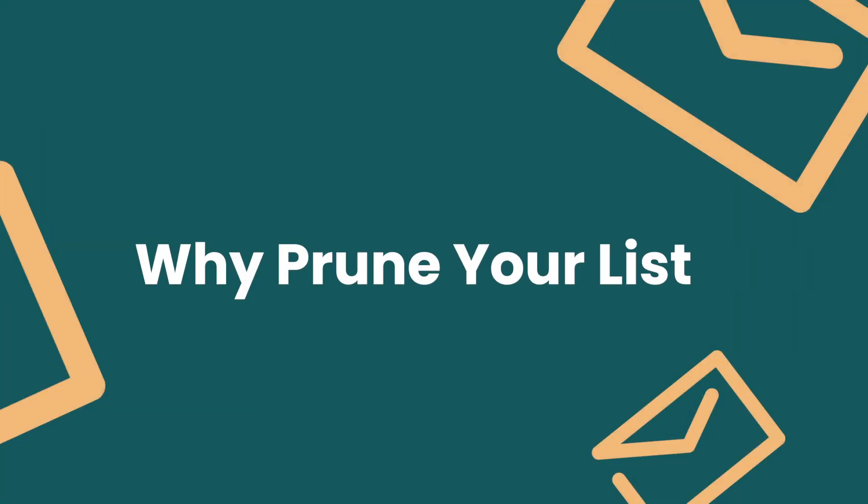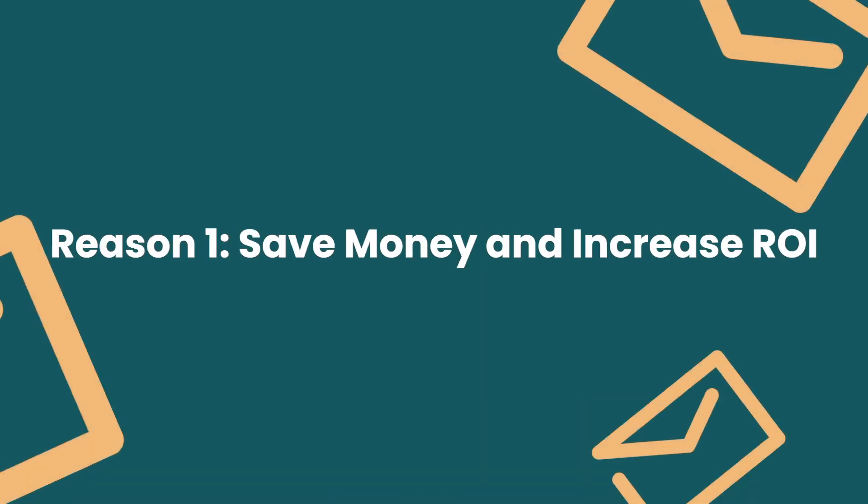So why should you prune your list? Here are the top three reasons. Number one: to save money and increase ROI. You know very well that subscribers cost money. Most if not all email platforms charge based on the number of subscribers you have. If you segment your list, you'll see that many of those subscribers haven't opened or clicked anything in the past 90 days or half a year. If you've been emailing regularly and they haven't opened anything in three to six months, you are paying for dead weight and not getting a return on that.